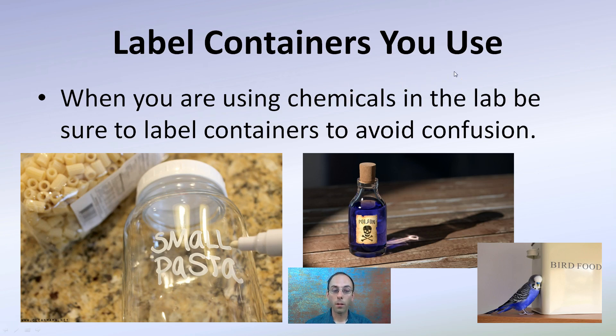Label containers that you use. When using chemicals in the lab, be sure to label containers to avoid confusion. Just a simple marker — you could put a piece of tape and label it. You want to be clear whether it's poisonous or concerning, or if it's food items. Clear liquids look like water, and a lot of people assume it's water, so it's important to label to avoid mistakes in the lab for you and those around you.